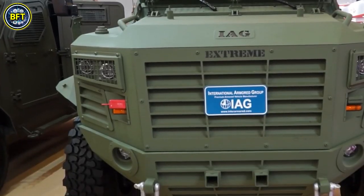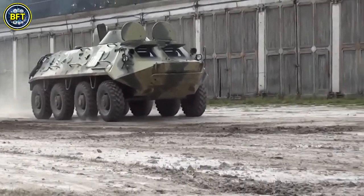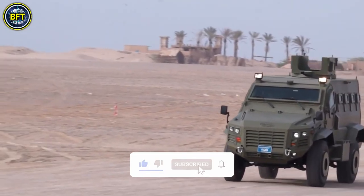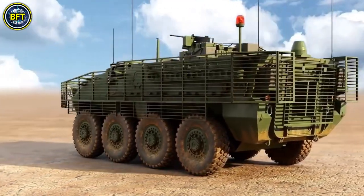And there you have it, folks. These were the top 10 most powerful military vehicles of the Bulgarian Army. Do you agree with this list? Let us know in the comments below, and don't forget to like and subscribe if you want to see more rankings of the best military machines in the world.